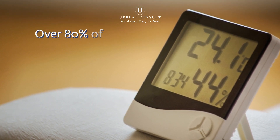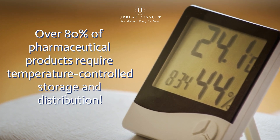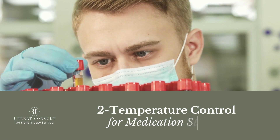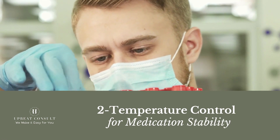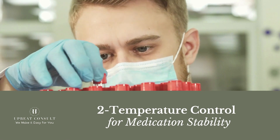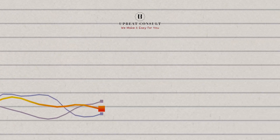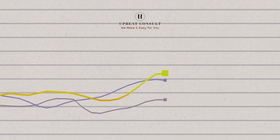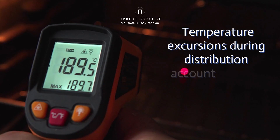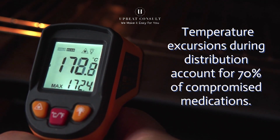Did you know that over 80% of pharmaceutical products require temperature-controlled storage and distribution? Maintaining the right temperature is non-negotiable when it comes to pharmaceuticals. Fluctuations can degrade the efficacy of medications, rendering them useless or even harmful. Temperature excursions during distribution account for 70% of compromised medications.